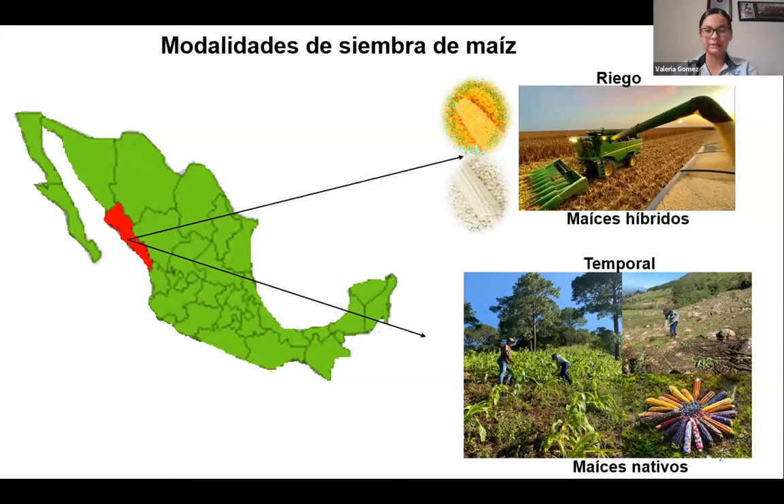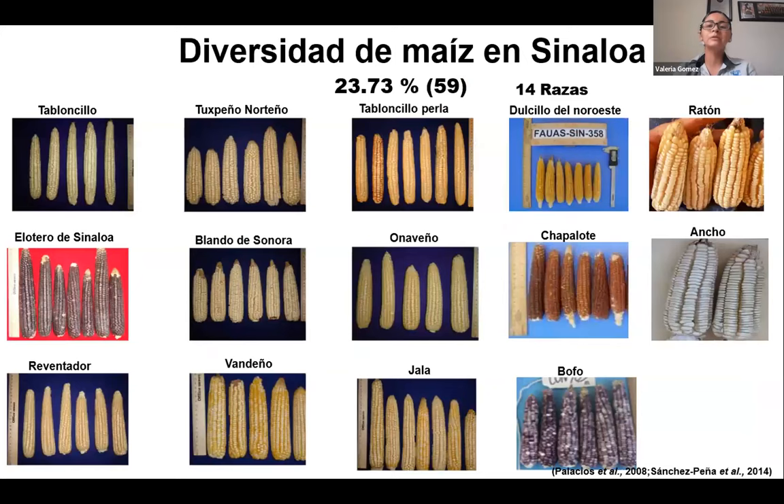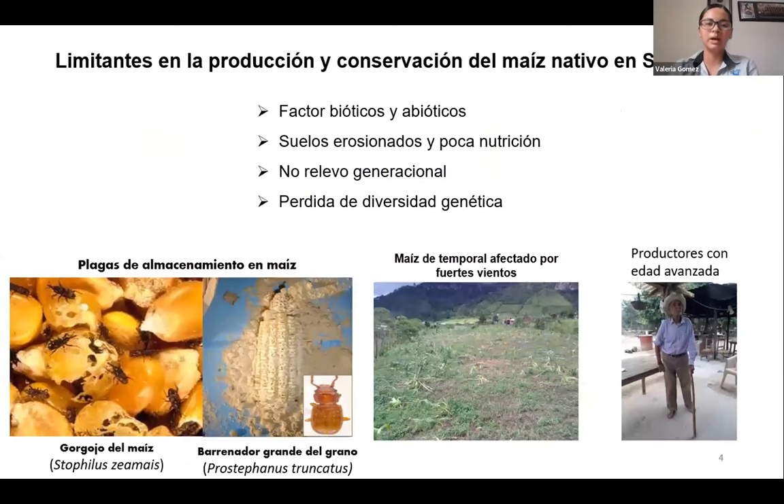We also have the other modality where native maize is sown. I'd like to speak about this part of Sinaloa where we can conserve the genes which can actually respond to the problems of growing maize — not just in Mexico but around the world. In Sinaloa we have different breeds of corn. At national level there are 59 different racial groups identified, and in Sinaloa we have 14 of these different breeds, which are sown across the state.